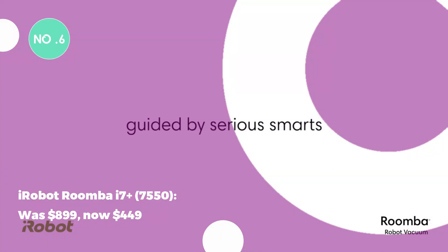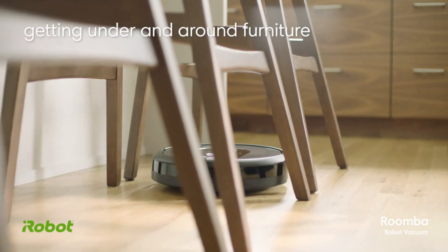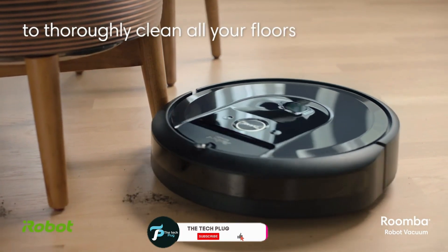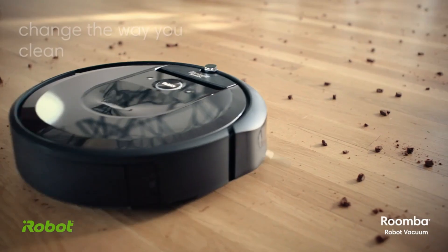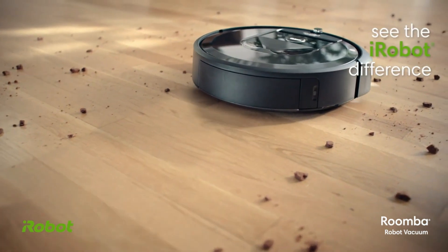The iRobot Roomba i7 Plus 7550 was $899, now $449. This Roomba i7 Plus self-empties for up to 60 days and offers customized cleaning schedules based on learned patterns. A top-notch deal for one of the best robot vacuums available.